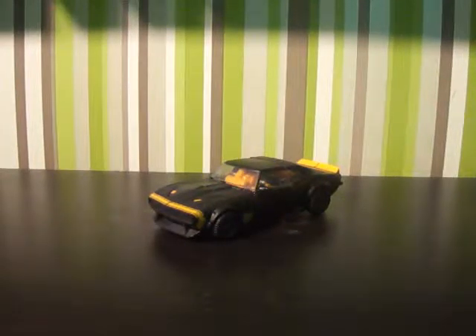Hi there Transformers fans, this is Skidsman for Lamp 1313 bringing you yet another video review. This time we are starting off with the Age of Extinction Deluxe Class High Octane Bumblebee, from the fourth Transformers movie.